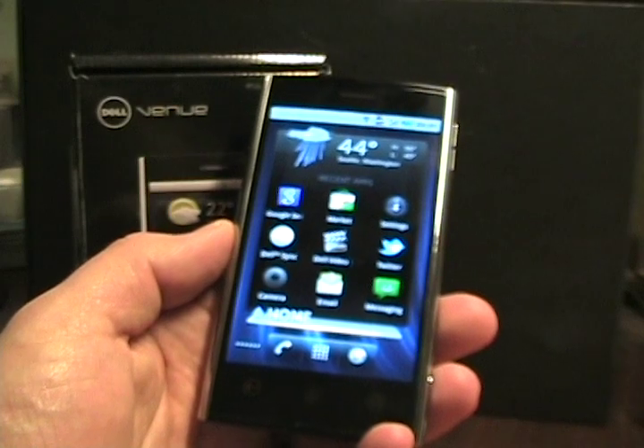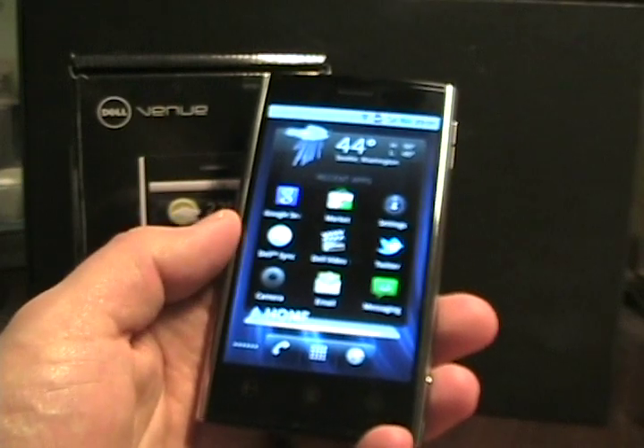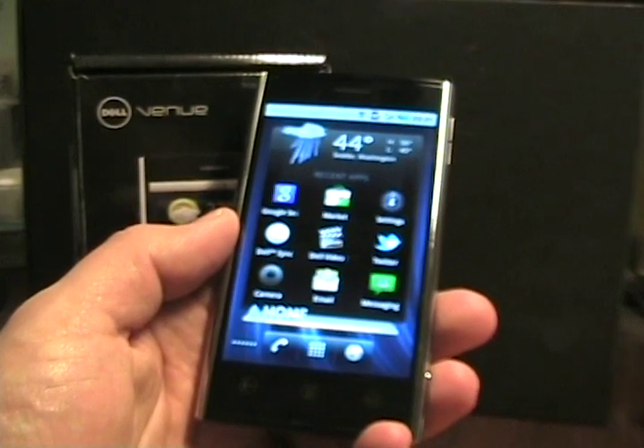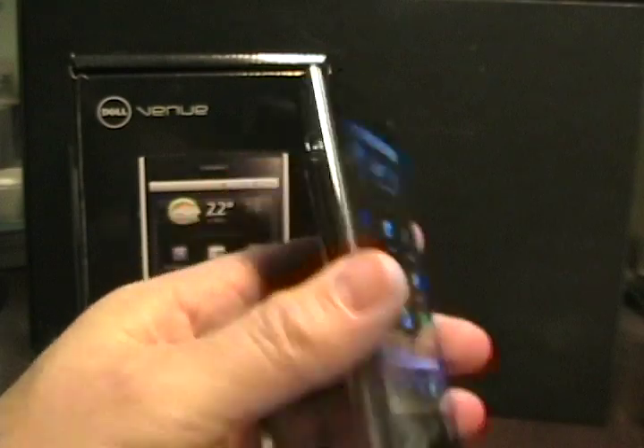I did pop my T-Mobile SIM into this one and it will connect via Edge, so it does appear to be SIM unlocked. No contract required — $499 is a reasonable price for a fairly solid Android device.